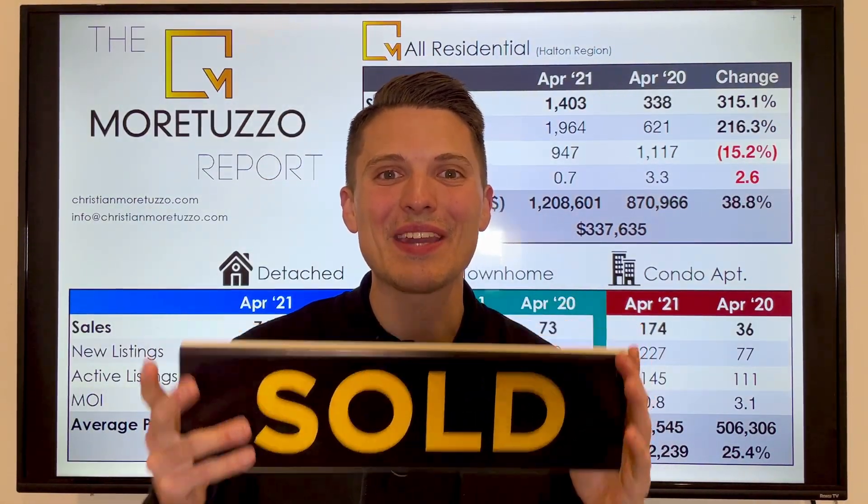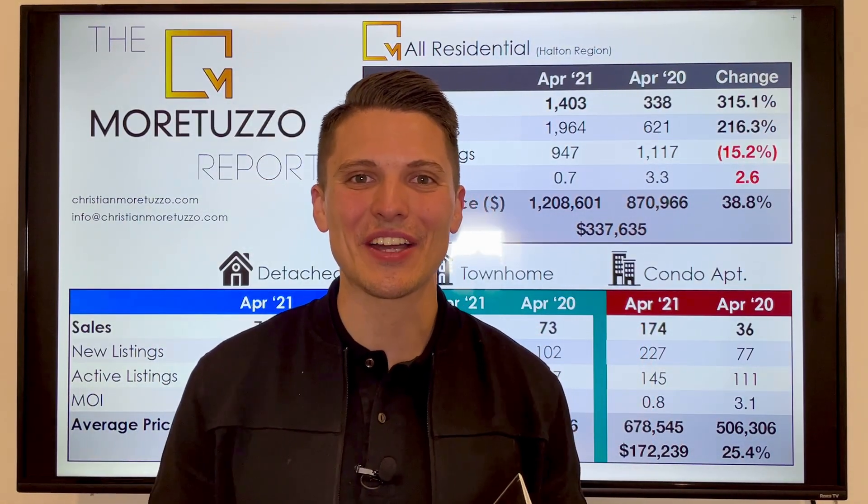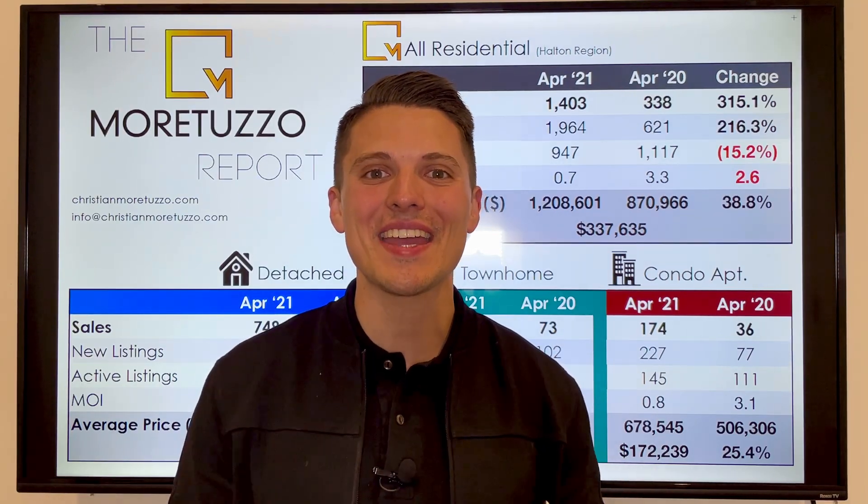Are you getting tired of seeing this sign before you even get a chance to get in and take a look at the house? If that's the case, then first of all, you're not alone. But second of all, I do actually have some pretty good news for you.